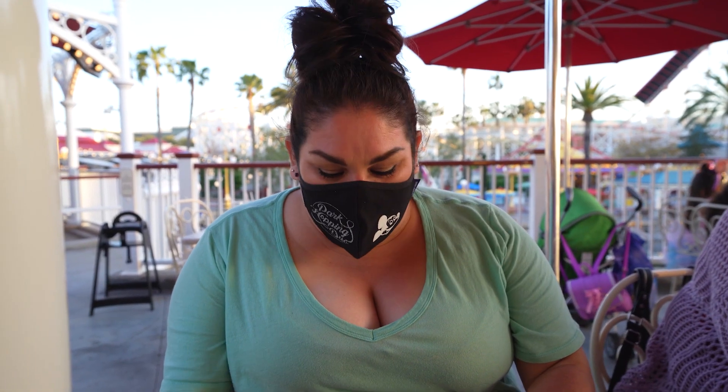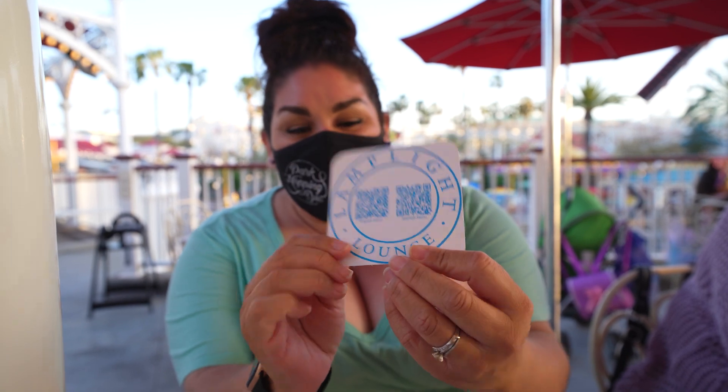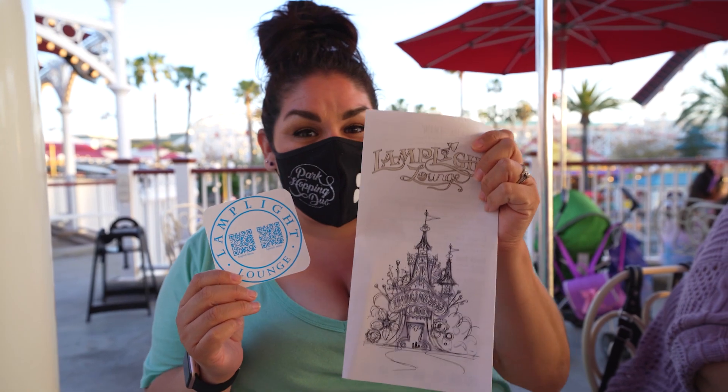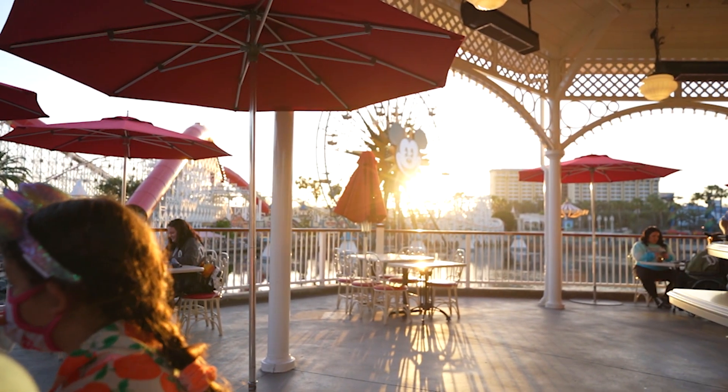All right, so we just got seated at Lamplight Lounge. They give you this cute little coaster that comes with a QR code in English and Spanish. This is where you scan to get your menu, and they will also hand you a hard menu. But look at this view that we have — isn't it amazing?